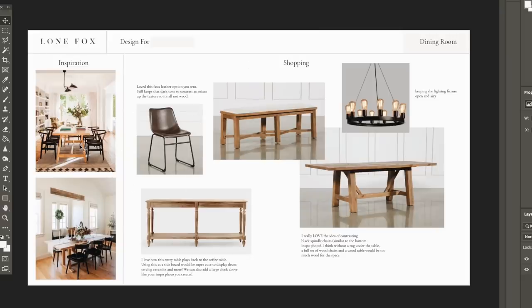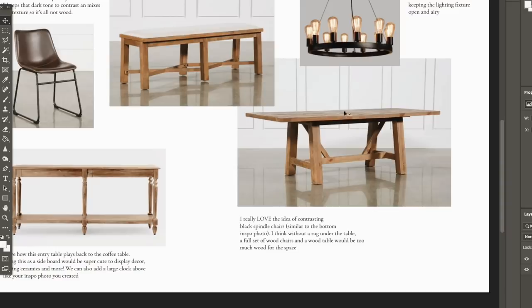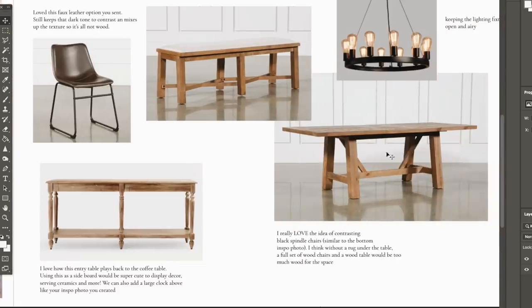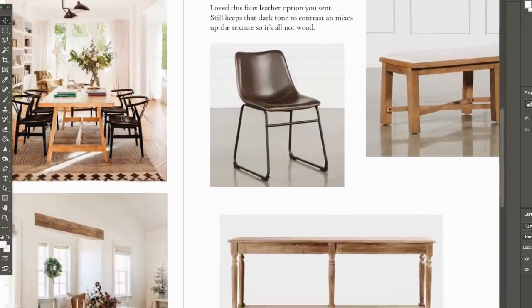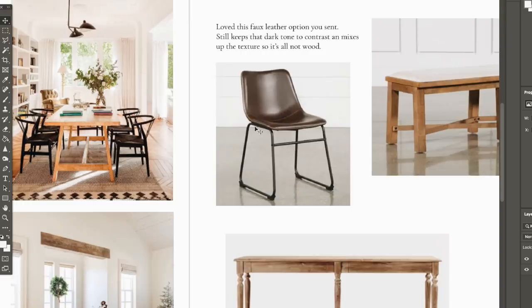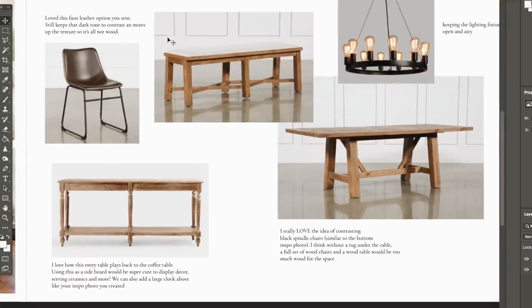For the dining room, I knew she wanted a wood table — she actually sent me the table and knew 100% she wanted it. I wanted to do something with a contrasting chair rather than the matching set. Since there was so much wood in the table, plus the wood floors, and no rug because there wasn't space, I wanted a contrasting chair to break it up. We considered black chairs but the ones that would ship in time weren't comfortable enough, so we opted for a vegan leather chair from Living Spaces with a metal leg. The bench was eliminated, and we chose a different light fixture too.